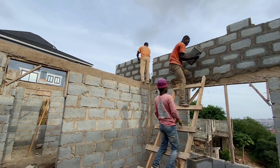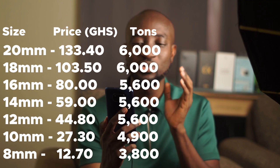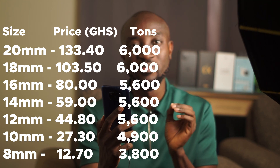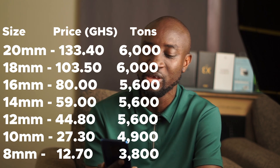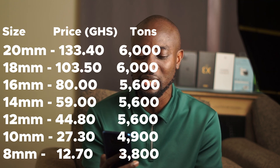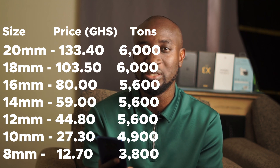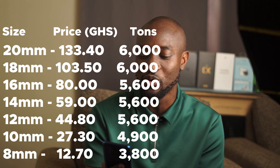First we are going to look at the prices of iron rods. You use iron rods in the foundation, in the pillars, the lintel levels — throughout the process. Today iron rods have gone up marginally. Last week the price of 20 millimeter iron rod per ton was 5,700 Ghana cedis, but today it has increased to 6,000 Ghana cedis — a 300 Ghana cedis increment per ton. A single piece now sells for 133.40 Ghana cedis whereas last week it was 126.70 Ghana cedis. As always, 45 pieces of the 20 millimeter iron rod will give you a ton.